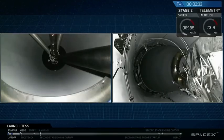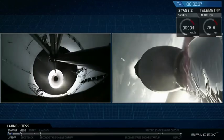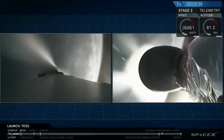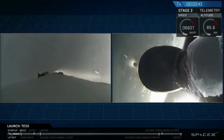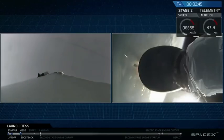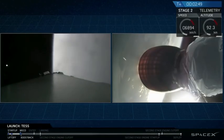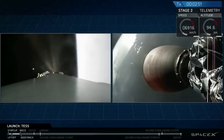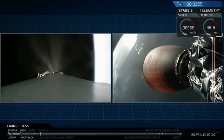MECO. Stage separation confirmed. And as you just saw, we had a successful stage separation and a successful ignition of that second-stage engine.